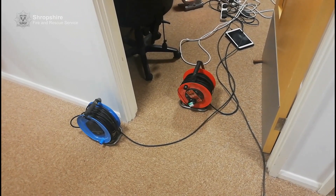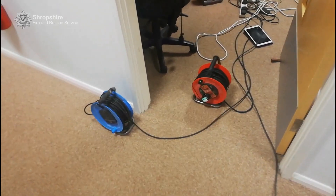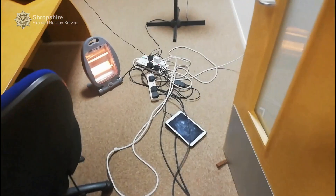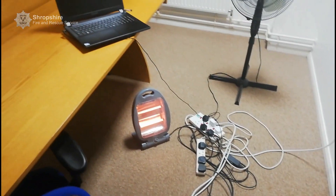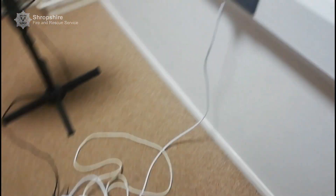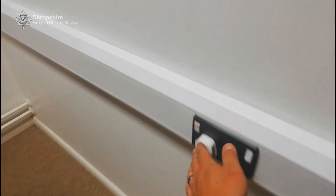So what's wrong here? Well, we have extension leads that are coiled up. We have extension leads that are plugged into more extension leads. Lots and lots of power consuming goods all being powered off one socket. This is dangerous.